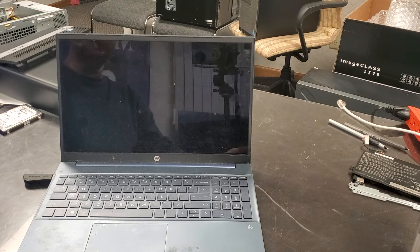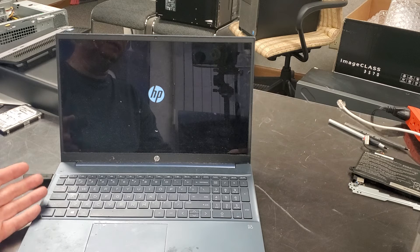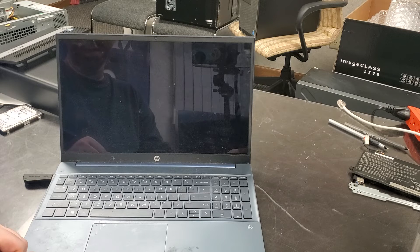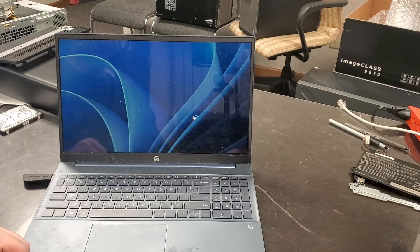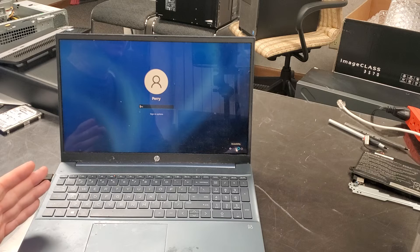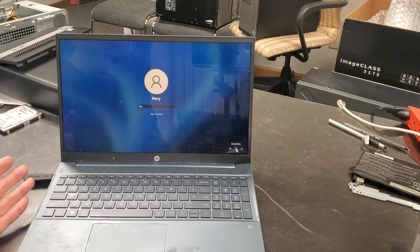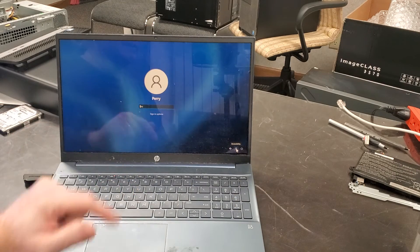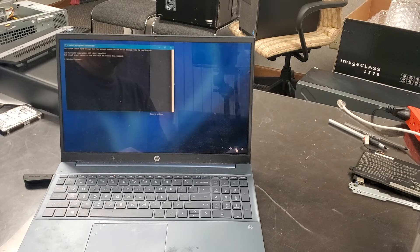We continue to Windows 11 — this is a Windows 11 computer — and it's going to restart. We're still going to have our password issue, but we now have a backdoor opened through utilman. Utilman is an accessibility utility. Now there's an accessibility icon on the login screen — if we click on it, it gives us a Command Prompt instead of the normal accessibility options.